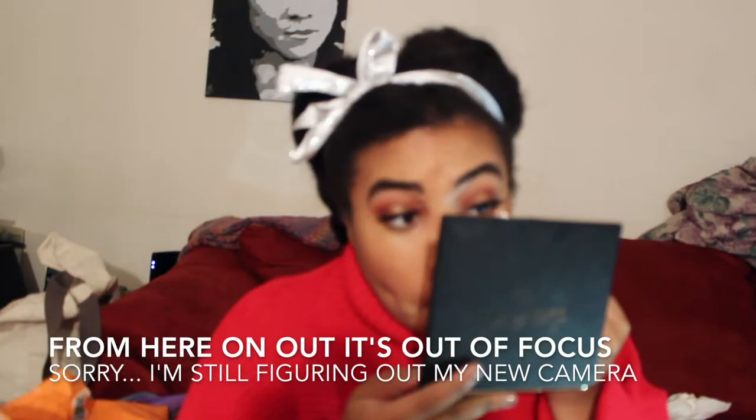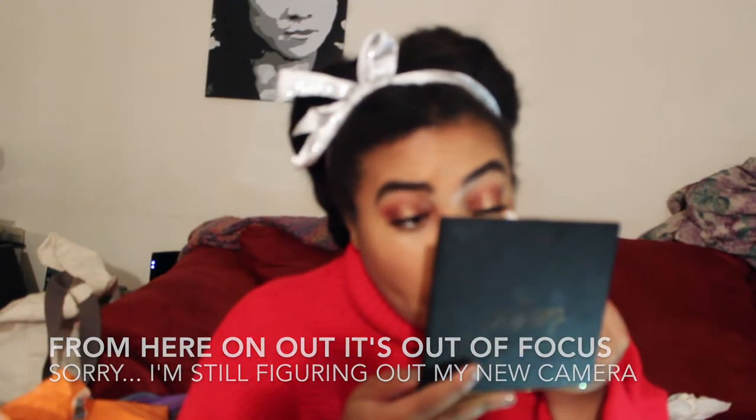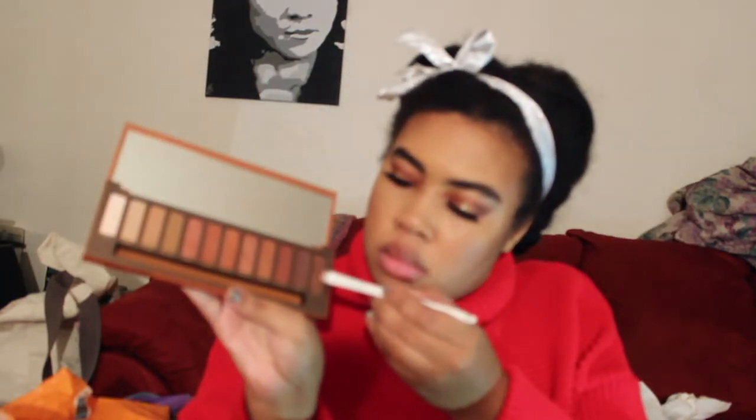For lashes, I am using my favorite Vegas Nay lashes from Ilora — the Grand Glamour lashes. Then I am going to smoke out my bottom lash line with more Venetian Red and Embers from Naked Heat.